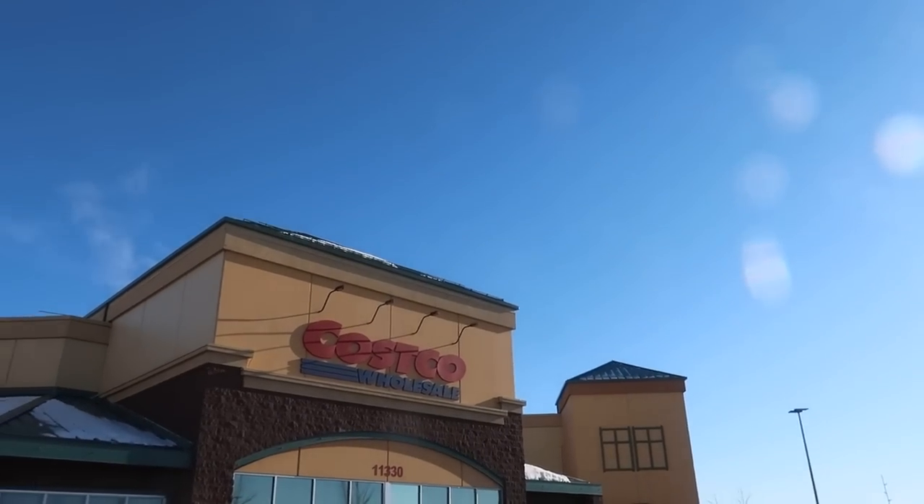Here are the top 10 things that you should be buying at Costco this month, plus some bonus goodies at the end. Strap on your seat belt, my friend, we're gonna have a fun ride. I have something from almost every category here for you today, starting in our number 10 spot.